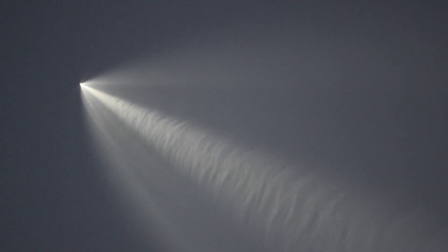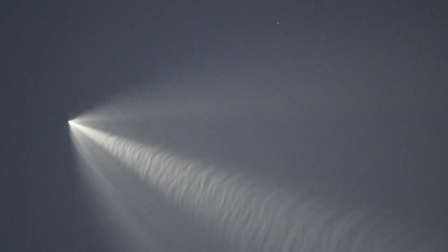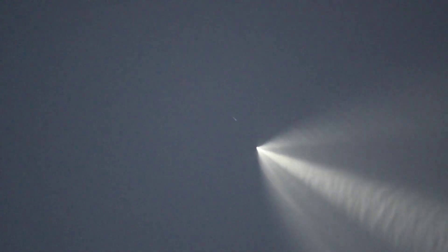The next milestone we'll see coming up will be that first stage entry burn. The trajectories are following nominal paths — a good call-out from SpaceX that both the booster and the upper stage are in their intended paths. Those bursts you're seeing from the Falcon 9 first stage are the cold gas thrusters helping to provide some attitude control for the vehicle. A little over four minutes into flight, less than two minutes away from the start of that entry burn.